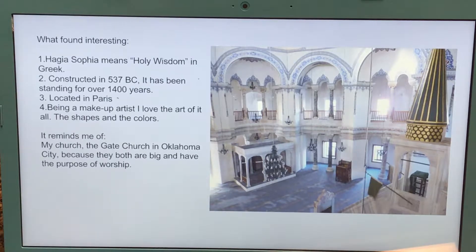Constructed in 537 AD, it has been standing for over 1,400 years, located in Paris. It's currently used as a museum nowadays. Being a makeup artist, I love the art of it all — the shapes, the colors, and mainly the lighting.